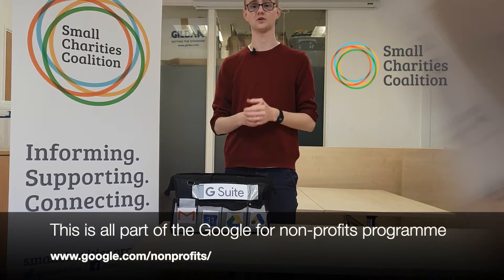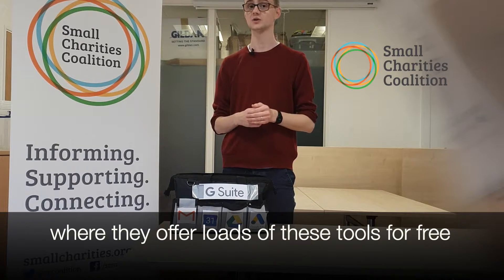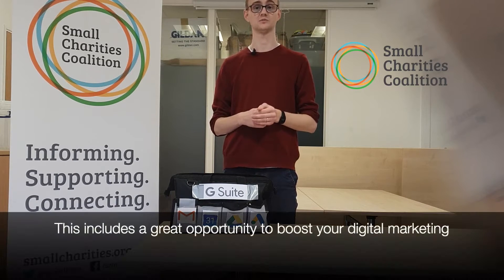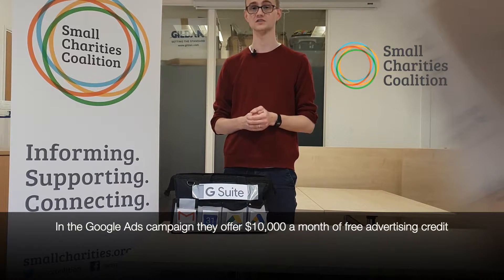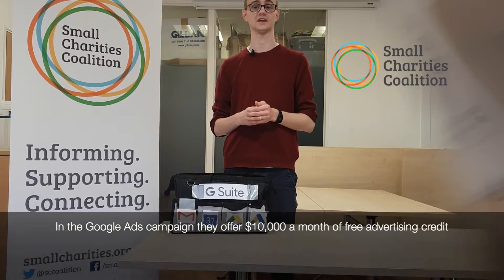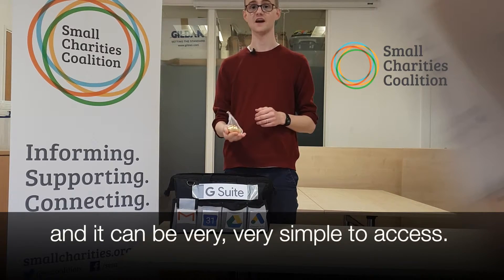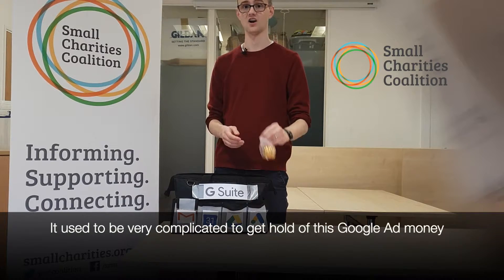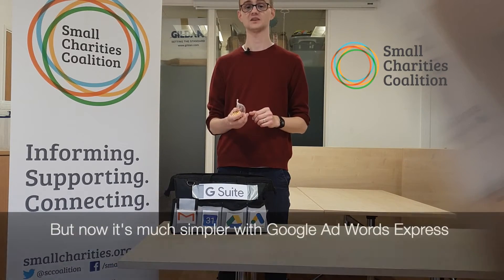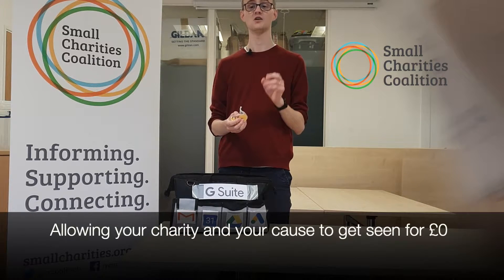This is all part of the Google for Non-Profits programme, which offers loads of these tools for free. This includes an amazing opportunity to boost your digital marketing with the Google Ads campaign — they offer $10,000 a month of free advertising credit on Google search ads. That's a lot of money for a small charity, and it can be very, very simple to access. It used to be very complicated to get hold of this Google ad money, but now it's much simpler with Google AdWords Express, allowing your charity and your cause to be seen for zero pounds.